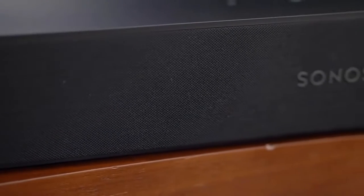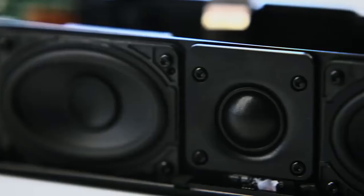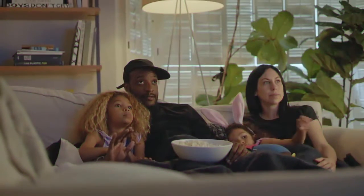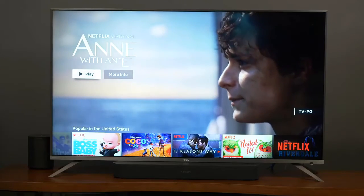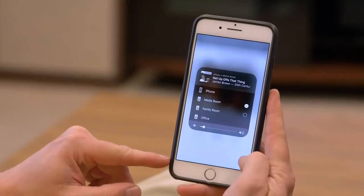Don't let its relatively diminutive size fool you — there's plenty going on inside. It has four woofers and one tweeter, which helps it produce impressive, room-filling sound. As with other Sonos soundbars, the Beam doesn't come with a remote; you can control it with your existing TV remote, or if your TV supports HDMI ARC/CEC, you can use Amazon Alexa and voice commands to control it.